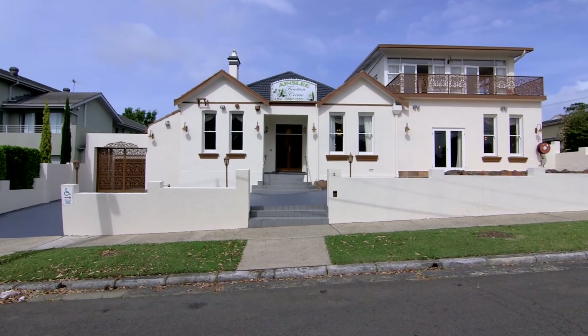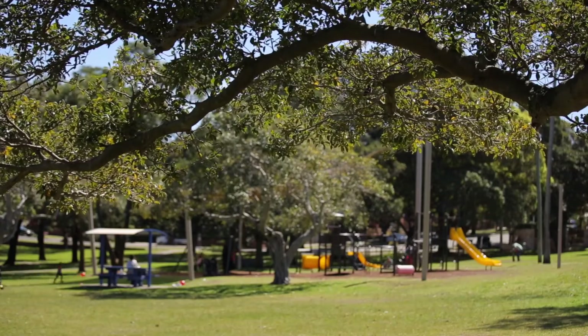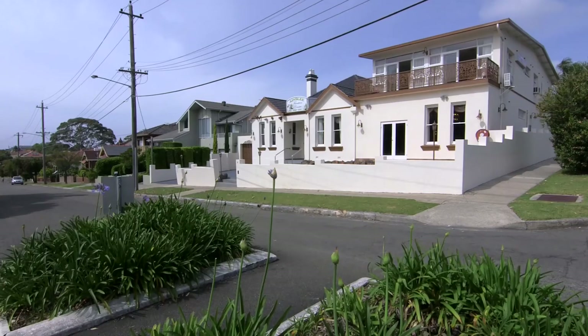Hi, I'm Mark Gable from McGrath St George, and today I'm going to show you around the Ainsley Lodge, which is ideally located at number 2 C4 Street in Bexley. Positioned on a prominent corner block opposite beautiful C4 Park, Ainsley Lodge Function Centre offers a unique investment opportunity with exceptional and instant income rewards.